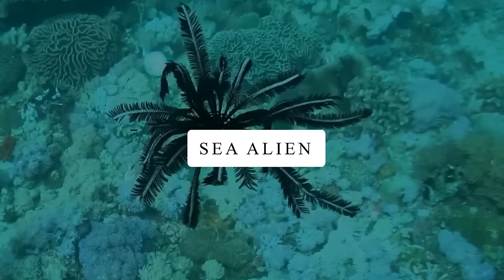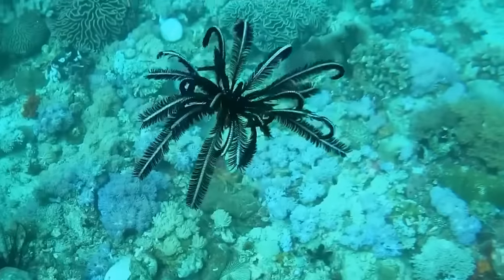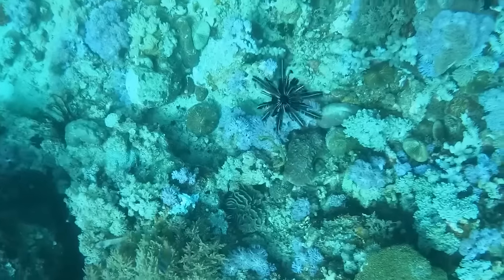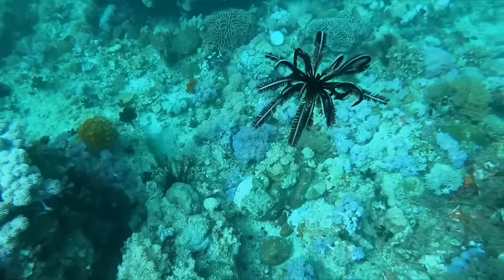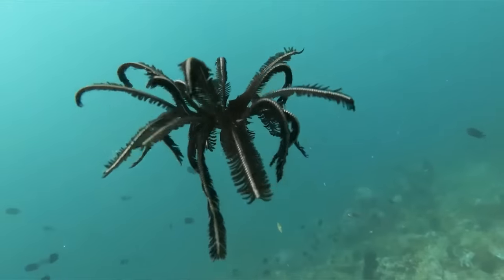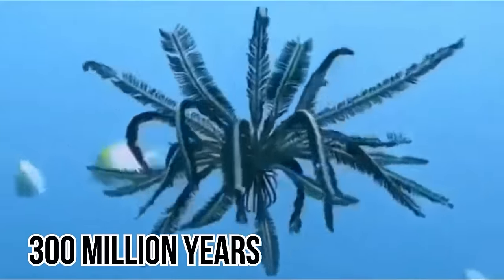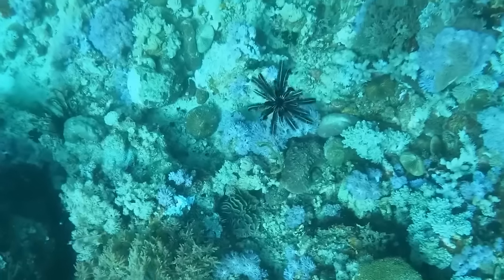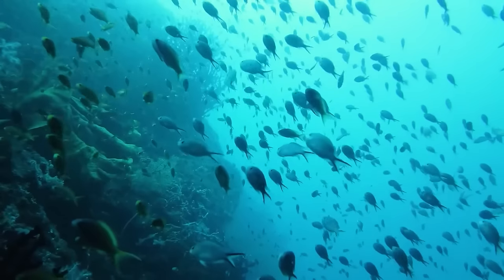Sea Alien. A video from June 4th, 2021 shows a funky creature walking around on the ocean floor with tentacles, kind of like centipedes. After some research, it turns out it's called a crinoid. It has long stalks and feathery arms, and lives in oceans all over the world, from shallow areas to deep waters. It's like an ancient time traveler, having been around for over 300 million years. It's actually a marine animal related to sea stars and sea urchins. Studying it helps scientists learn more about the history of life on our planet.